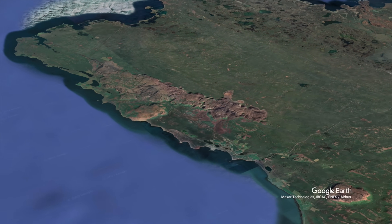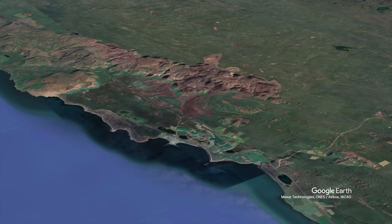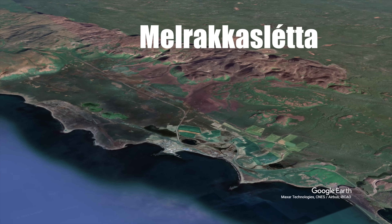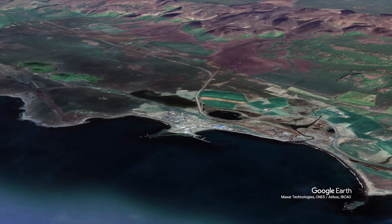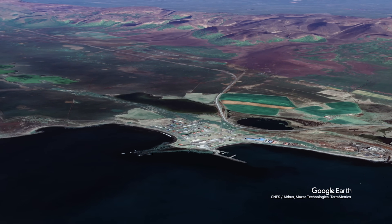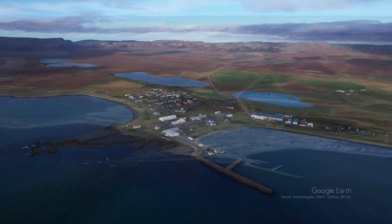As usual, we start with the journey map. The village is by the north coast, by a peninsula called Melrakasletta, or Arctic Fox Plain. It is the northernmost part of Iceland, so let's zoom down and approach the town facing northeast and enjoy the late September autumn colors.